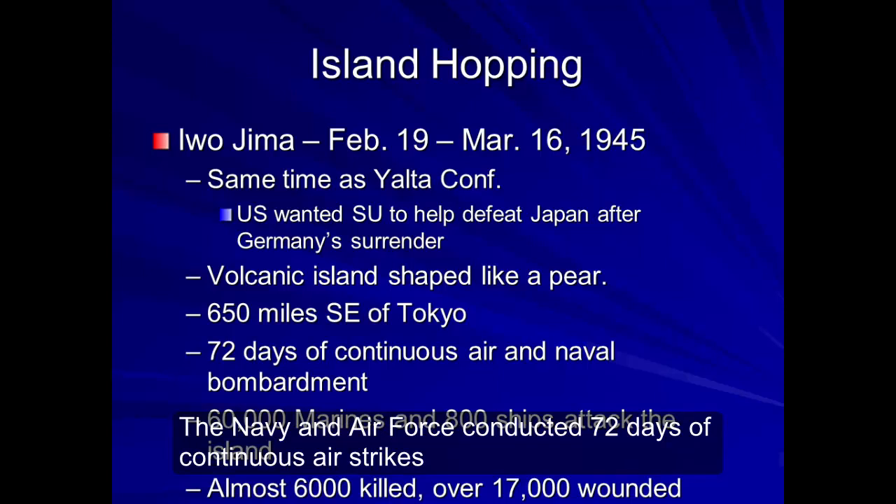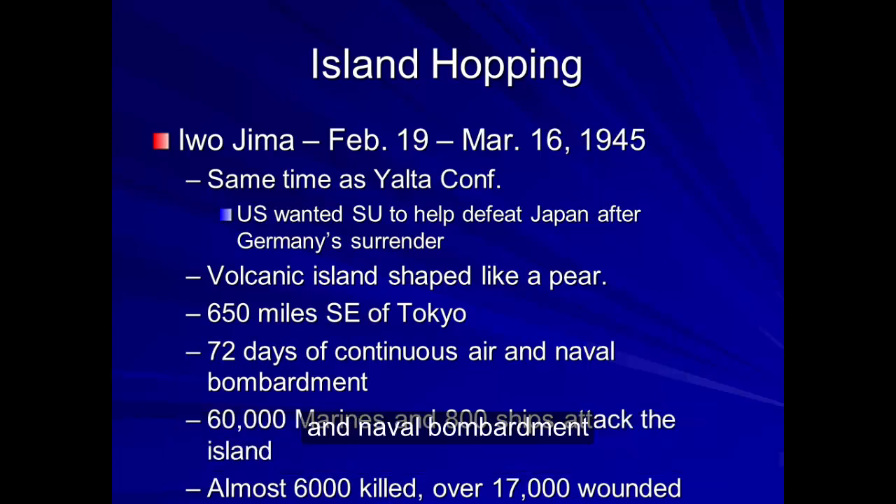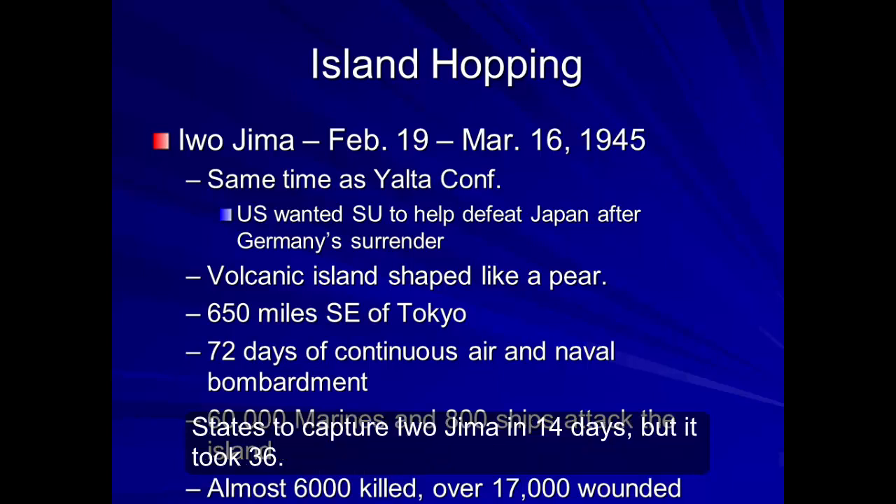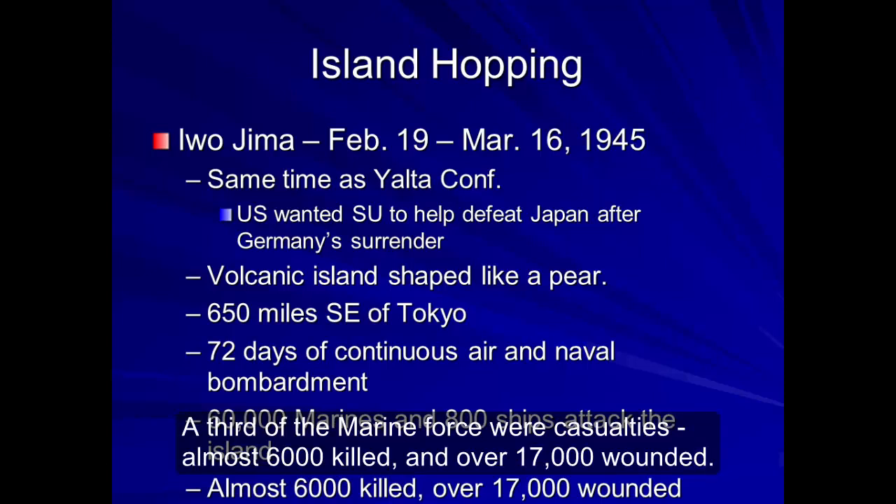The Navy and Air Force conducted 72 days of continuous airstrikes and naval bombardment before the invasion on February 19, 1945. Eventually, 60,000 Marines along with 800 naval warships attacked the island. It had been expected for the United States to capture Iwo Jima in 14 days, but it took 36. A third of the Marine force were casualties.